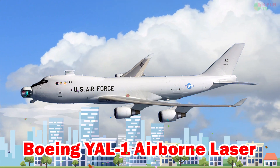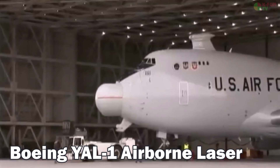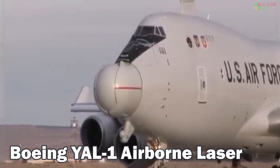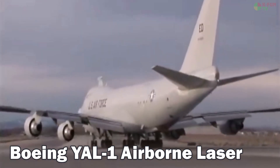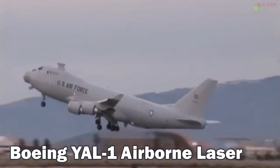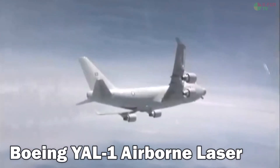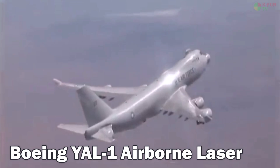Boeing YAL-1 Airborne Laser. The Boeing YAL-1 was a modified 747 aircraft equipped with a high-energy laser system designed to test missile interception in flight. It had a range of about 12,000 kilometers and was developed in the U.S., although the project was eventually canceled.